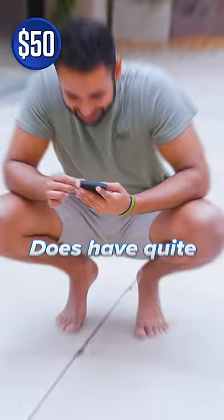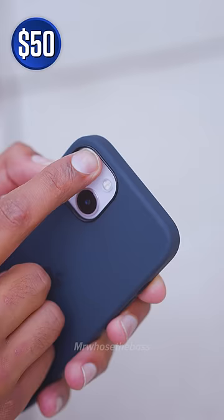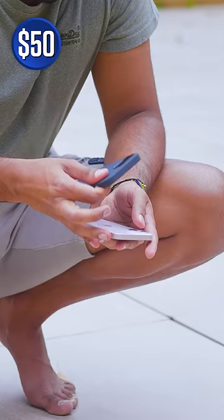The $50 case does have quite a few marks, but pretty much all of them just rub straight off. The only permanent bit of damage is on the camera ring. The phone itself is completely unmarked and working.